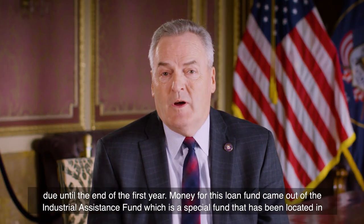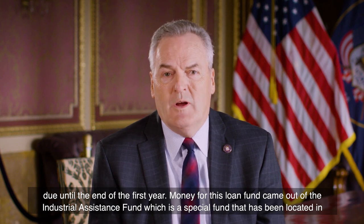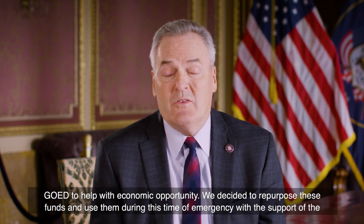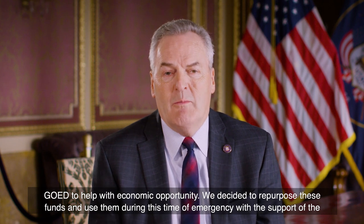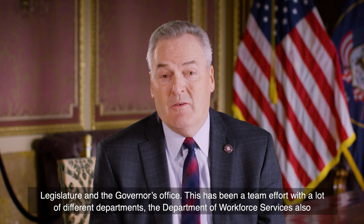Money for this loan fund came out of the Industrial Assistance Fund, which is a special fund that has been located in GOED to help with economic opportunity. We decided to repurpose these funds and use them during this time of emergency with the support of the legislature and the Governor's Office.